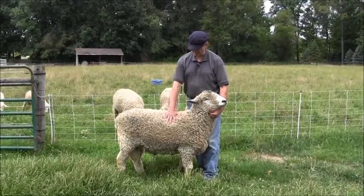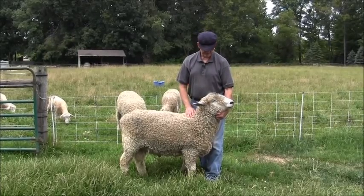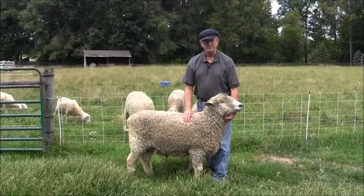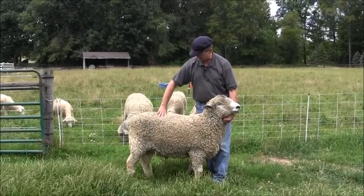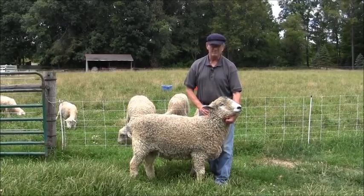They have big rumens, big bodies, lots of bone — they're very rugged, and they have beautiful fleece. Their fleece is kind of their uniqueness, and they're also very useful as market animals. They're very muscular, have very strong loins, very wide loins, so they make a very market acceptable product.